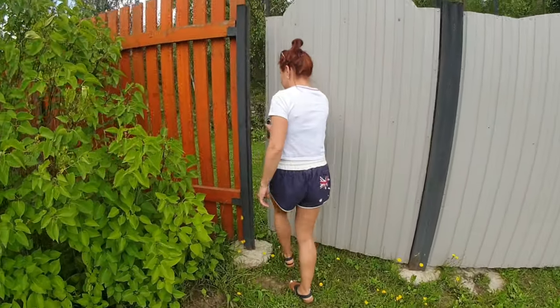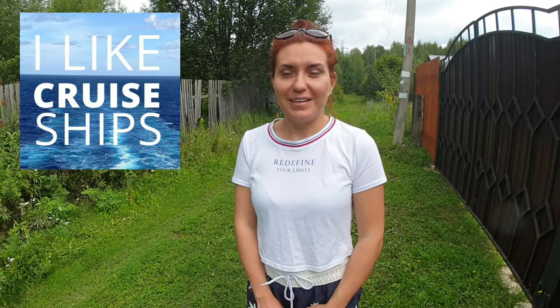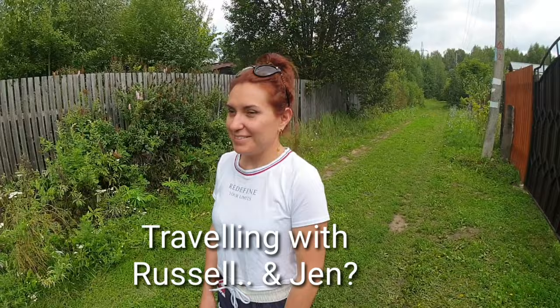Hope you've enjoyed this walk around of a traditional Russian dacha near Moscow. The area we're in is called Uzunova. You'll see in the other video where we went to town and bought food. Thanks for watching I Like Cruise Ships and Traveling with Russell. Give the video a thumbs up if you liked it, click subscribe if you haven't already, and feel free to post a comment — though Jen says to ask her questions in Russian!